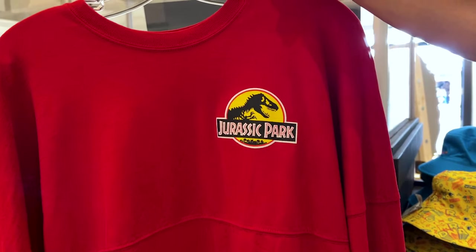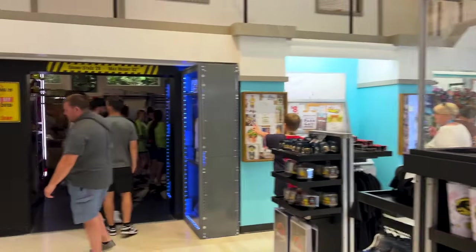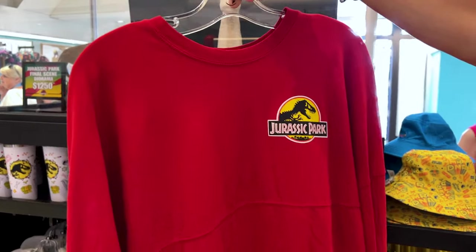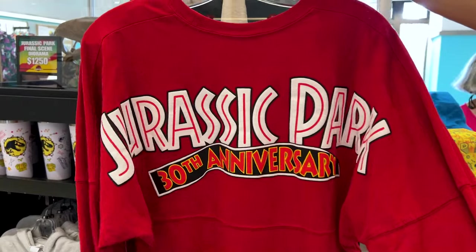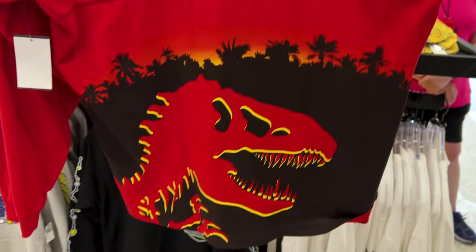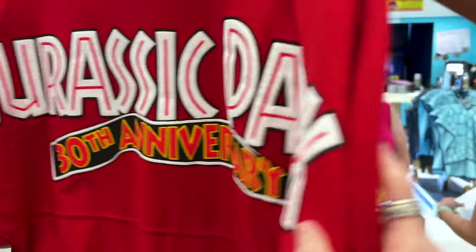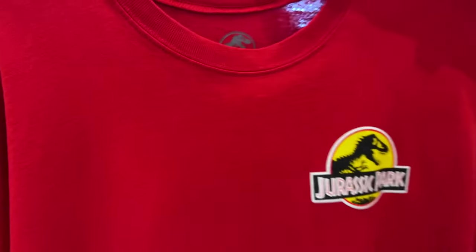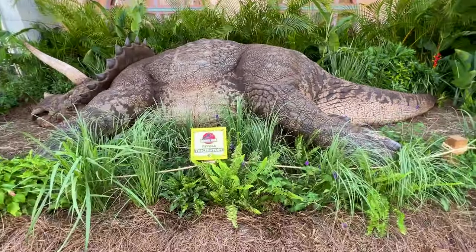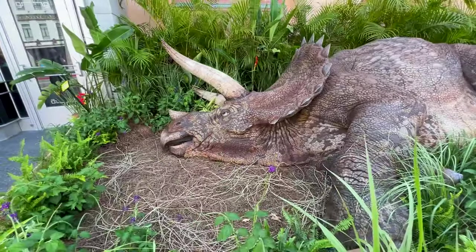Right when you enter the Tribute Store, they have this area here where you'll find the Spirit Jersey. It's before entering the scary dinosaur area. Look at this Spirit Jersey — 30th Anniversary Jurassic Park in that puffy print. And this one is $80. It is Spirit Jersey. And this is so convincing — it's a replica of a Triceratops, and it's really convincing.